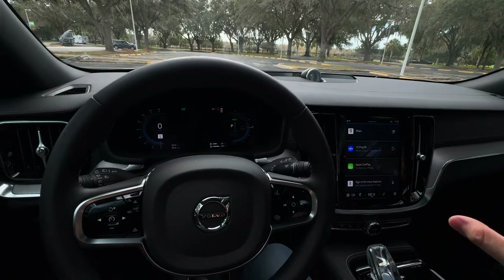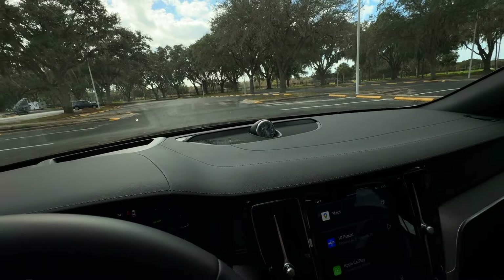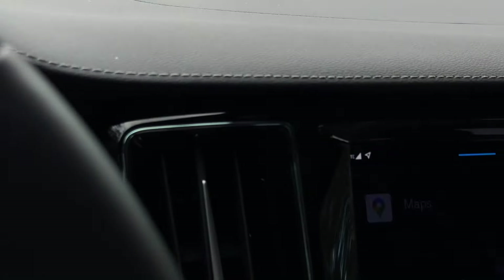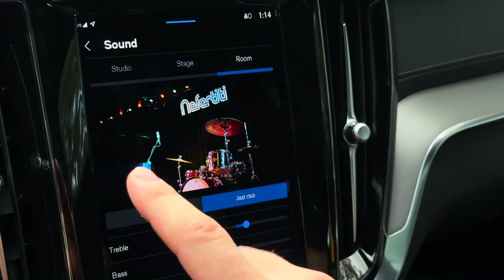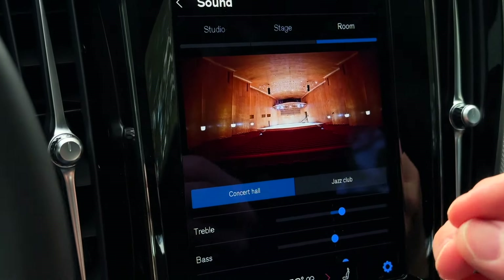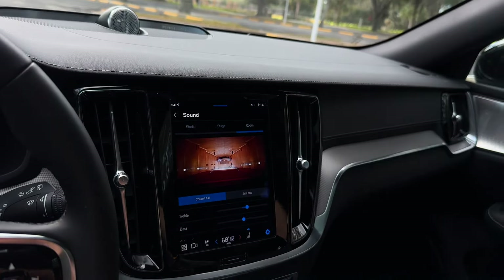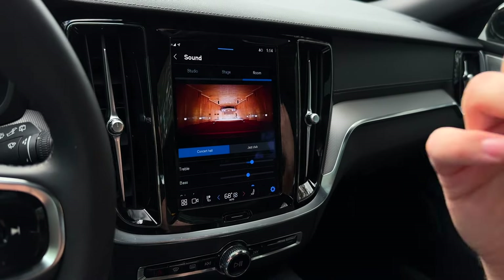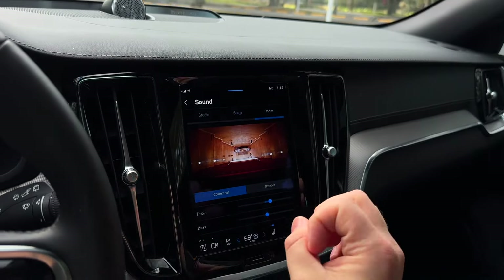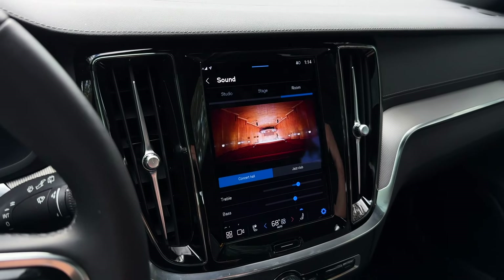Other than that, we pretty much have all the options aside from massage seats that you can get in a Volvo. You've got a panoramic roof and the Bowers & Wilkins audio system, which is standard on the Polestar Engineered. This is one of the best audio systems I have ever tested in a vehicle. It has different modes — you can make it sound like a jazz club or a concert hall. The audio was actually modeled after the Gothenburg Concert Hall in Sweden. It adds echo and reverb to whatever music you're listening to. I've driven cars costing $100,000 to $200,000 that have stereos that don't sound quite as good as the Bowers & Wilkins.